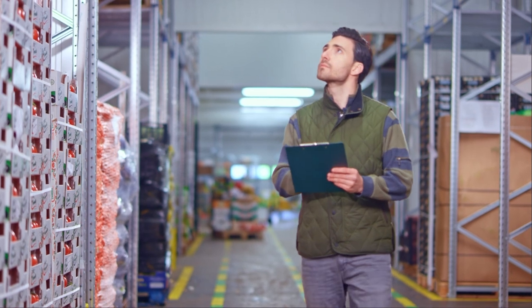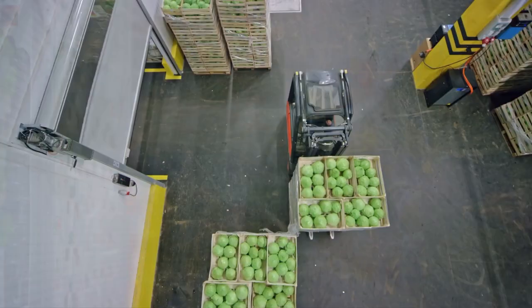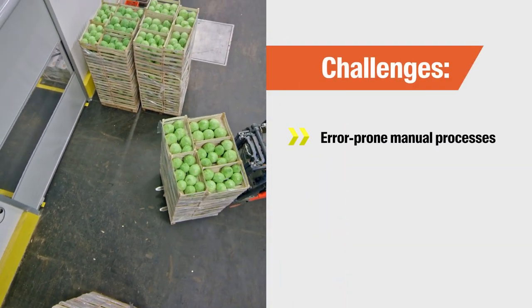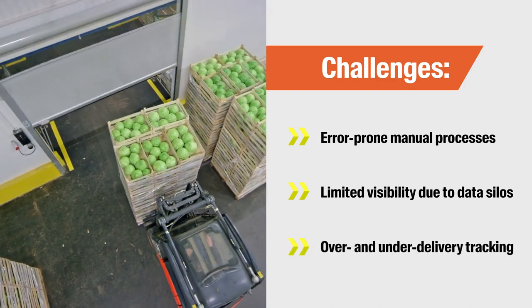Food and beverage businesses using a paper-based or disconnected warehouse management system can't operate at maximum efficiency due to error-prone manual processes, isolated data silos, and no way of tracking vendor accuracy.